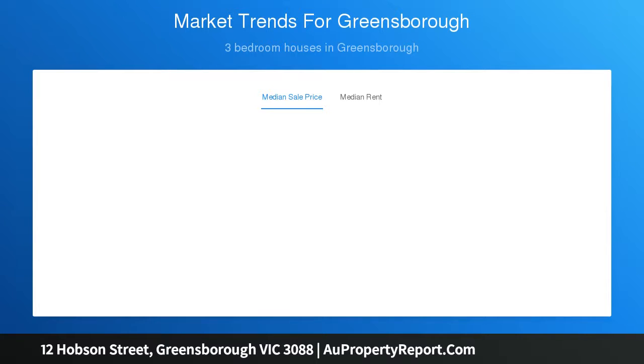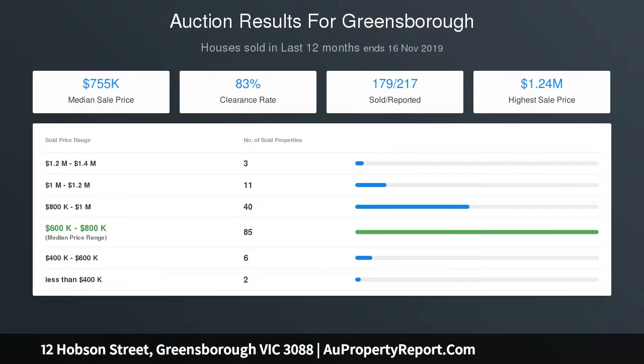You could not ask for a better position, within walking distance of Greensborough Plaza and surrounding shops, schools and transport. Inspecting this property is a must.